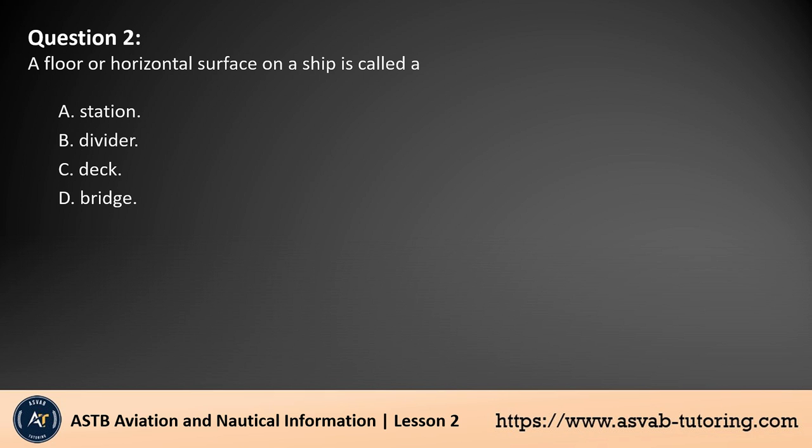Question 2. A floor or horizontal surface on a ship is called: A. Station. B. Divider. C. Deck. D. Bridge. The answer is C. In nautical terminology, the term deck refers to a floor or horizontal surface on a ship. It serves as the platform for various activities, such as walking or working. Ships typically have multiple decks, each with specific functions. Other terms like station, divider, and bridge refer to different parts of the ship with distinct purposes.